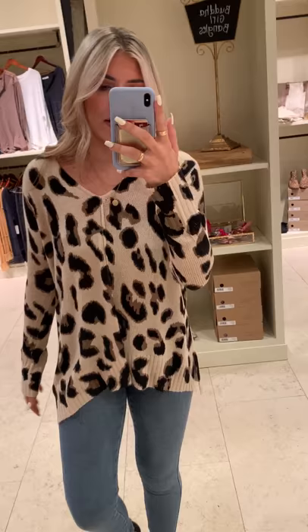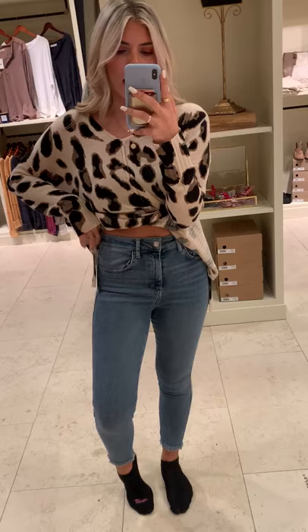These are the Free People Sierra High Rise Jegging and they have a little bit of a fray on the bottom. They're super cute and comfortable, and they're both new items so be sure to shop both of them.